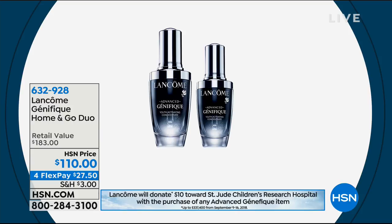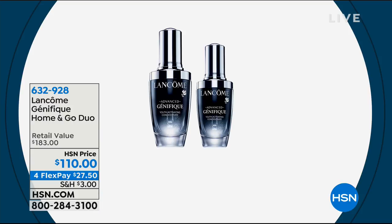We're going to give you the one ounce — a $78 value — for $5. That's only $5 more than you can buy the 1.69 ounce. All of our Lancôme items are on four or five credit card payments as we celebrate their 10-year anniversary.